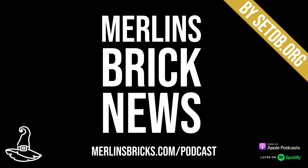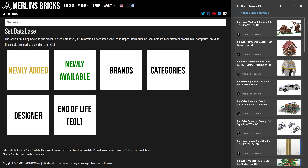Hello and welcome to Merlin's Brick News, the weekly show on all things brick building where we talk about set updates and announcements from all the major brands, mocs of the week, and new LEGO Ideas entries as well. Information is presented as always by setdebu.org, the best source for set information on the internet. Let's get started right away.